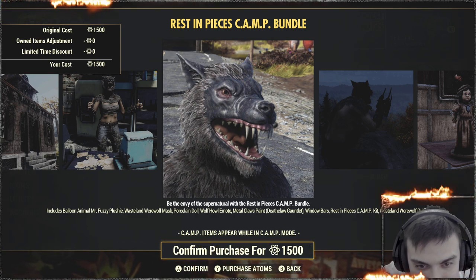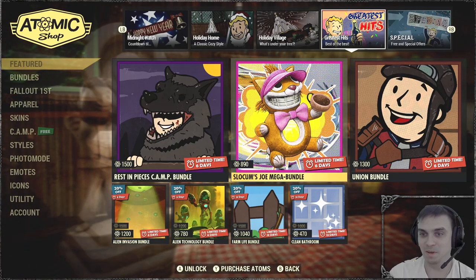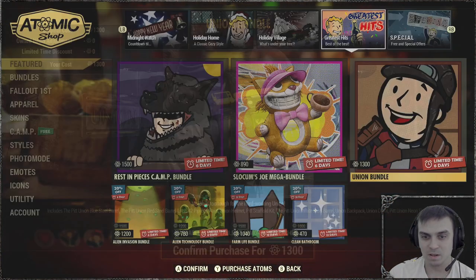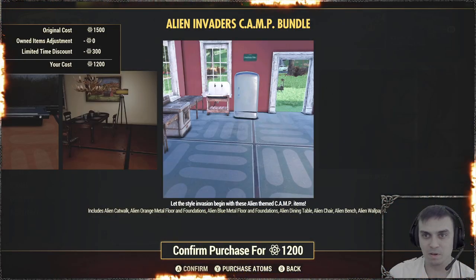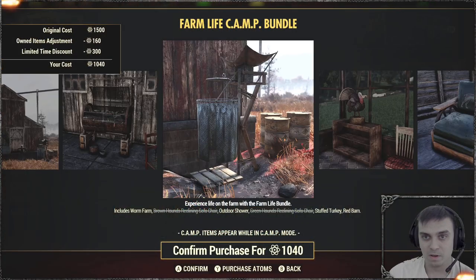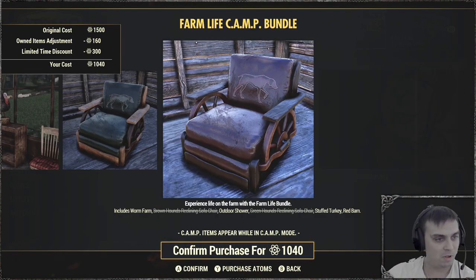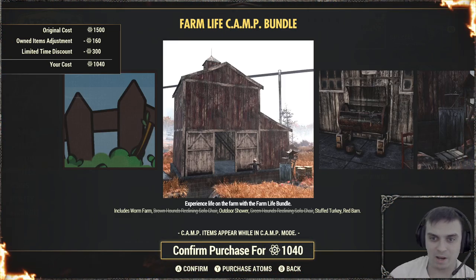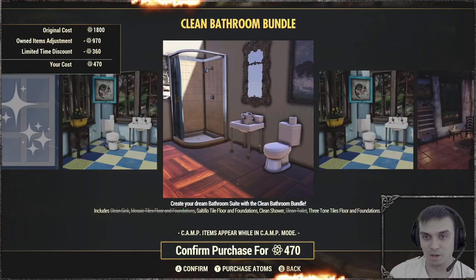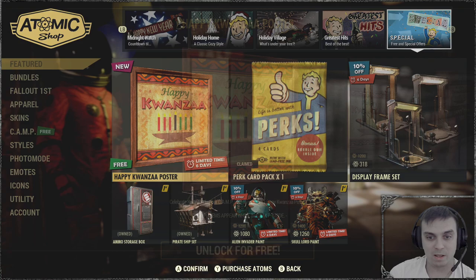There's a plushy and also a Wasteland Werewolf Mask — now that is dope, I'm definitely gonna grab that. Then we have the Union bundle, Alien Invaders bundle, Alien Technology Cam bundle, and so on. I've noticed they kind of combine a whole bunch of different items that were separately sold — they add a new piece and drop in some old items, and now there's a massive number of bundles out there.